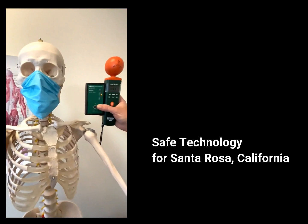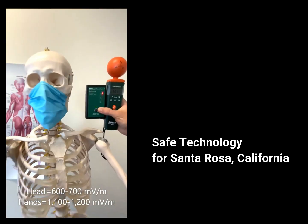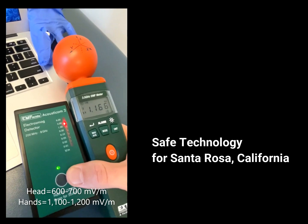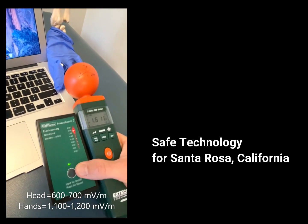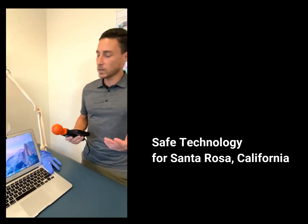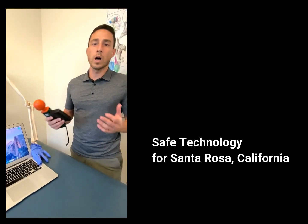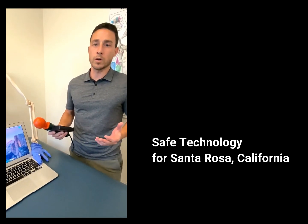At our head, we'll be at 600 to 700 millivolts per meter from the laptop. Down by the hands, we're a little bit higher, about 1,100 millivolts per meter. So definitely much higher levels of RF radiation from the laptop — above that 600 millivolts per meter threshold for short-term exposure, and well above the 50 millivolts we want for long-term exposure over 30 minutes.